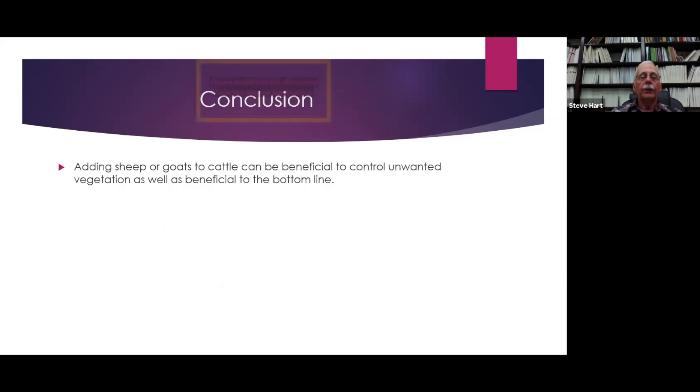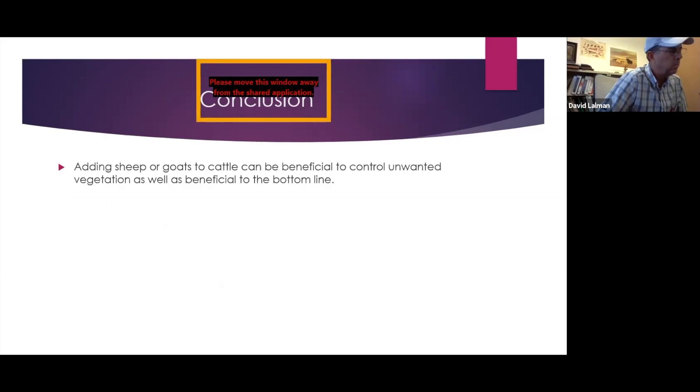In conclusion, adding sheep or goats to cattle can be beneficial to control unwanted vegetation as well as beneficial to the bottom line. Thank you, Dr. Hart.